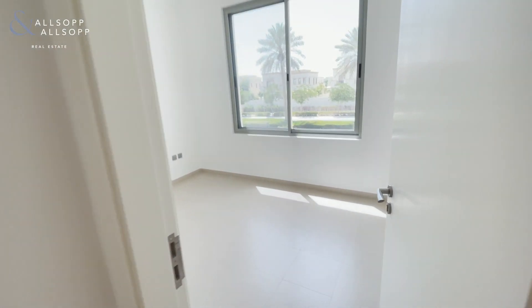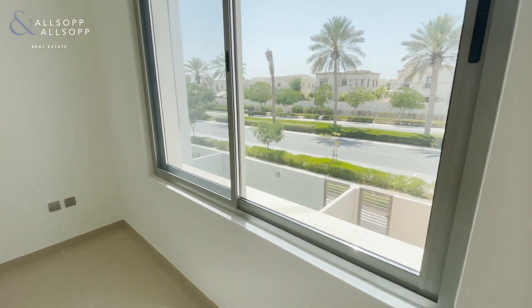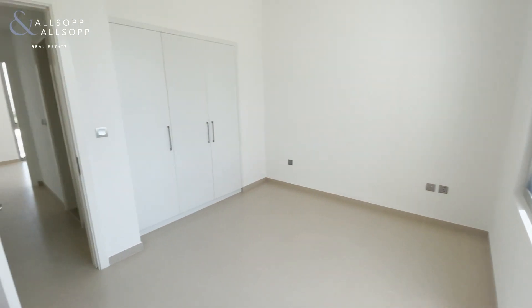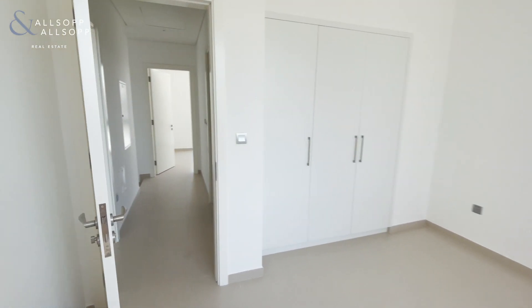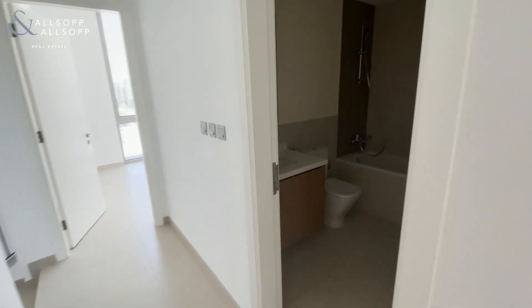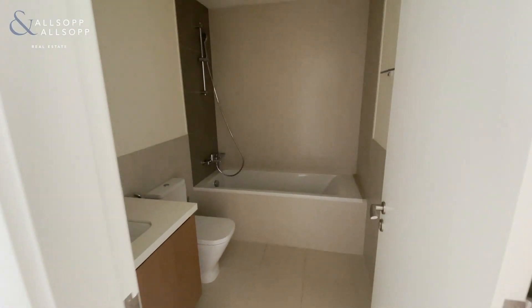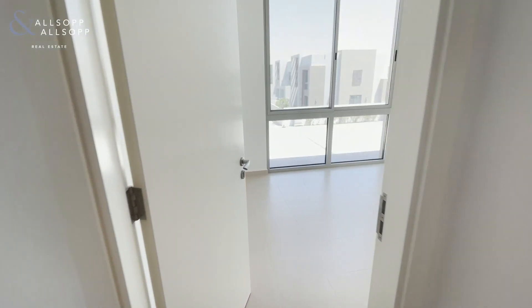This is the second of the three double bedrooms, with plenty of space into the family bathroom. And the third and final bedroom.